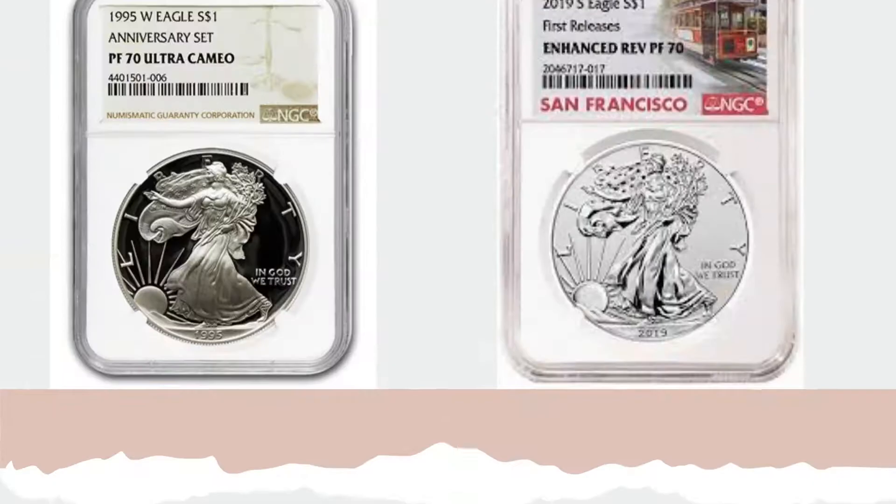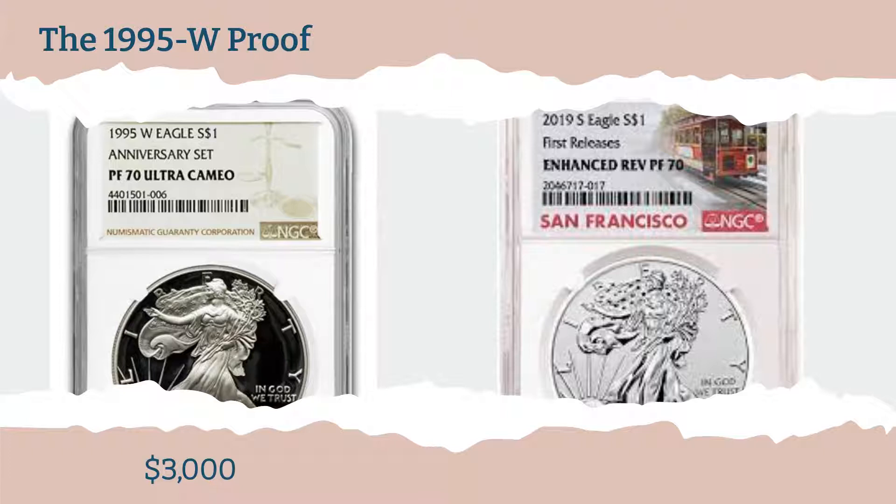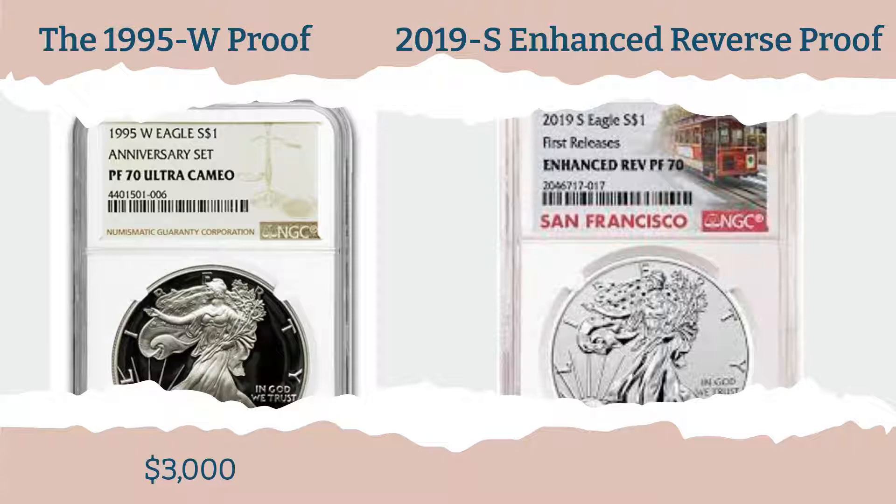In spite of this, the earlier coin has a value of at least $3,000 ungraded or in Proof 69, while the newer one has a value of $15,000 to $20,000 in Proof 70. And those are not the highest prices it has ever seen.